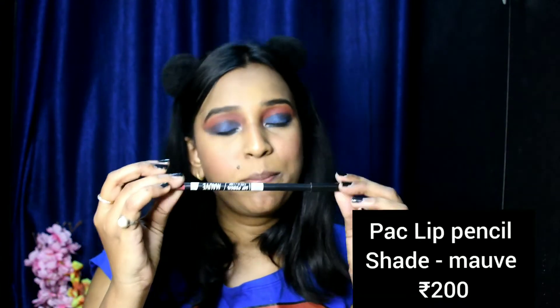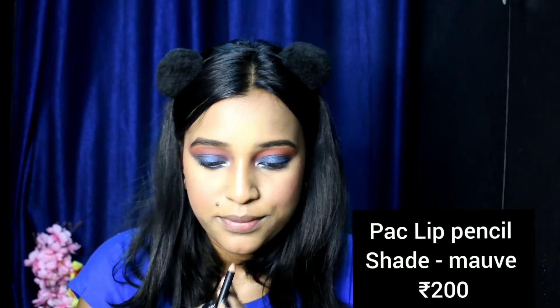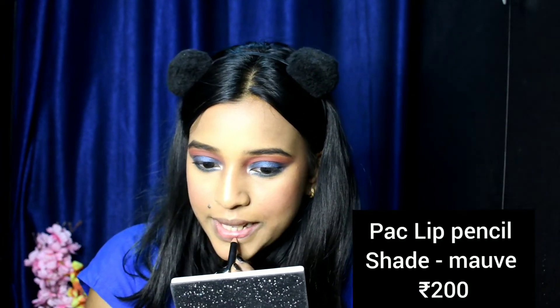Moving on to lining my lips — it's a lip pencil by Pack in the shade of mauve. I'm using this Nykaa Topic Thrill lipstick.